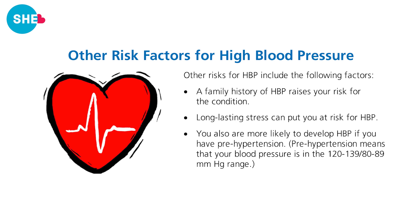Other risk factors for high blood pressure include a family history of high blood pressure, long-lasting stress, and pre-hypertension — meaning your blood pressure is in the 120 to 139 over 80 to 89 range. Being overweight or obese also increases your chance of having high blood pressure, and decreasing your weight will lessen that chance.